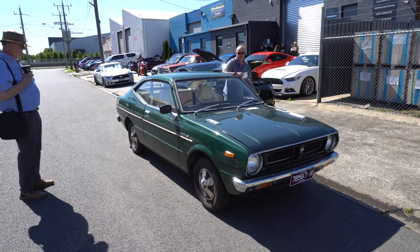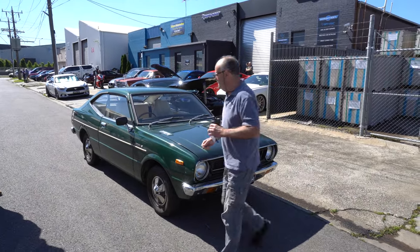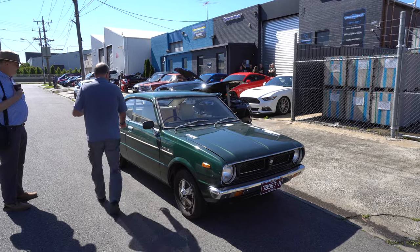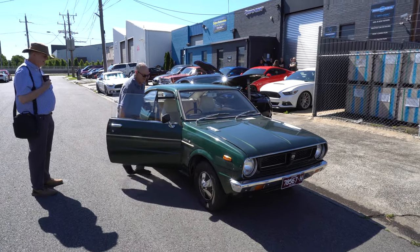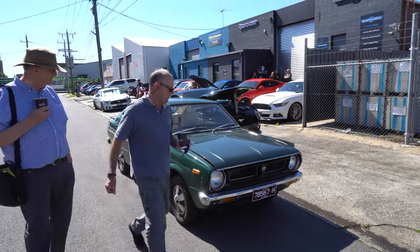They popped the hood — of course they did. Look at that. It's a speed machine — 1.1 litre. Don't say 1.2. It's flying. Steam machine.